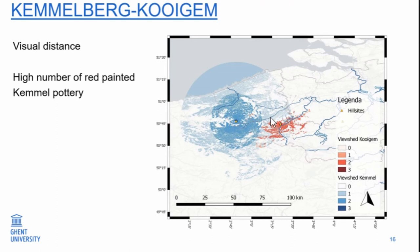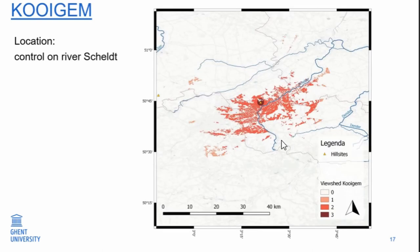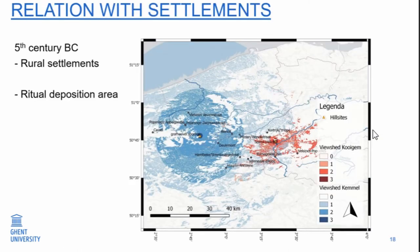The other thing is Coyhem — it is within the visual area of Camelberg. One of the things, which I will talk about later, is that it has, except for Camelberg, a high number of this red-painted Camelware, so we assume there is an association between both sites. Coyhem itself is located close to the River Scheldt, and what is interesting from the viewshed is it seems really to control the Scheldt — it is focused on the control of that river.